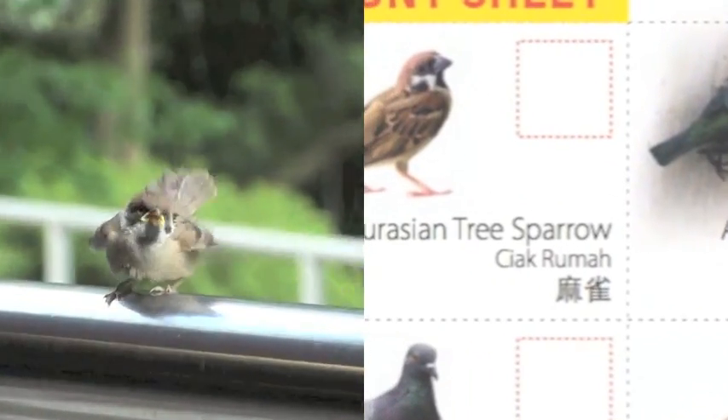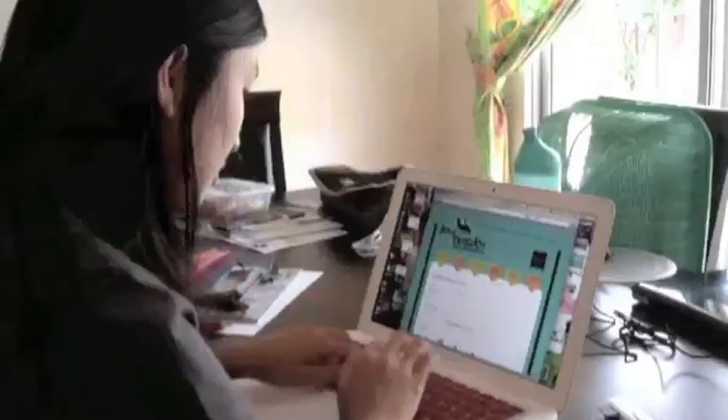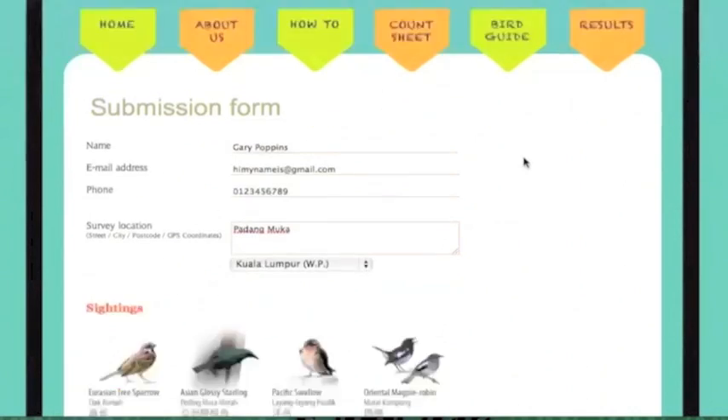The birds are easy to identify. Just match up the colour and shape with the birds shown on the chart. After that, submit your results on the website. Enter your personal details and the birds that you spotted.